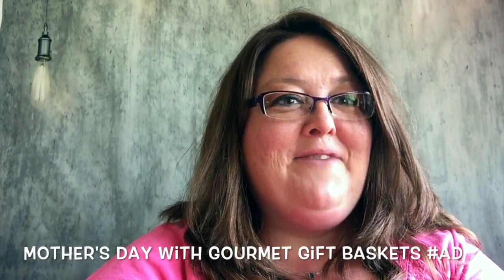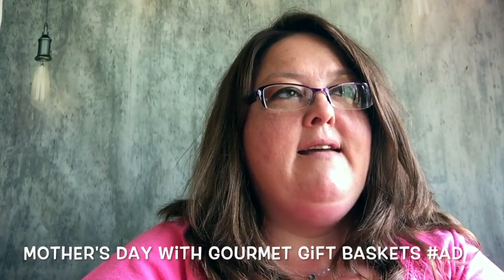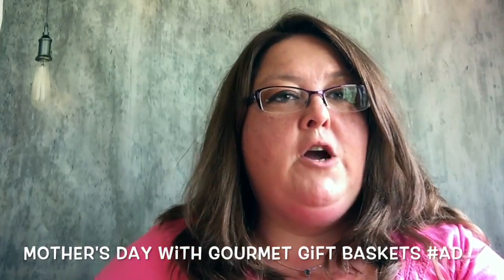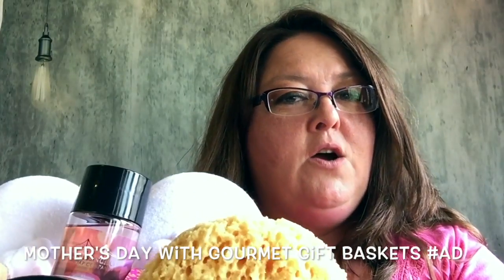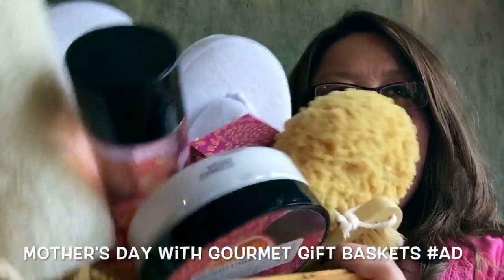Hey everyone, it's Heidi from Life with Heidi. Today we're going to talk about Mother's Day and show you a spa gift package from gourmetbaskets.com. Everything you see here comes in a basket.